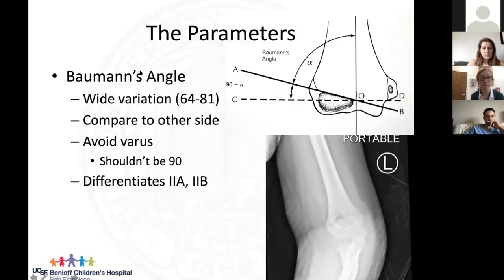Another important measurement is Bauman's angle — a general assessment of varus and valgus on the AP x-ray, measured as the line down the humeral shaft relative to the line drawn through the capitellum growth center. Normal range is roughly 64 to 81 degrees. A number closer to 90 indicates varus; a much lower number indicates valgus. Compare to the other side — they should be symmetric. We especially want to avoid varus, as that's a pretty ugly deformity.